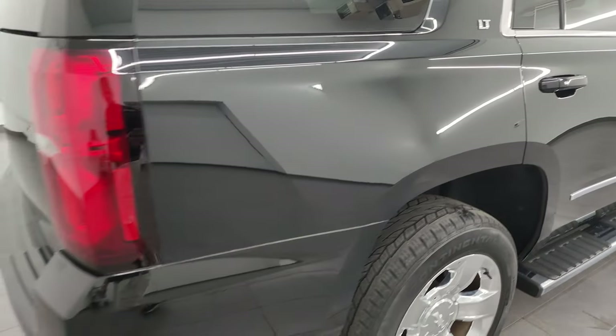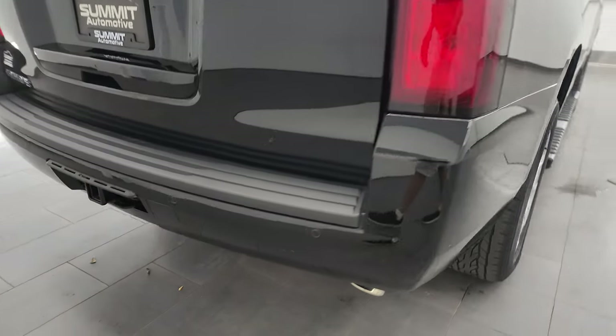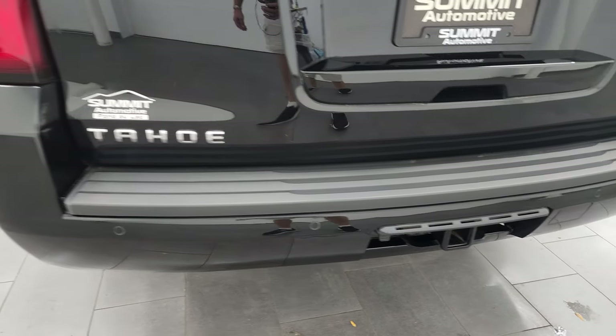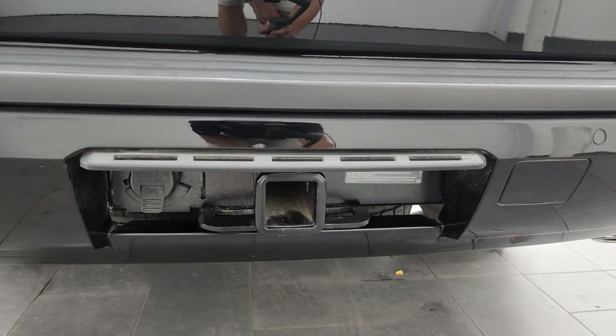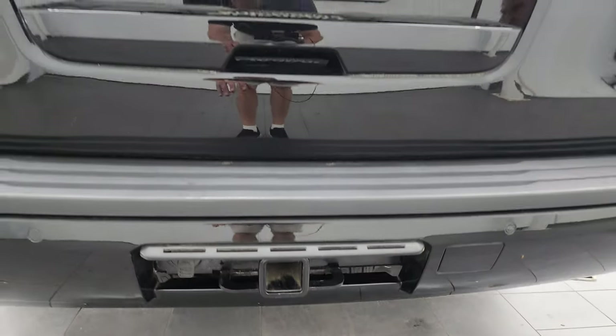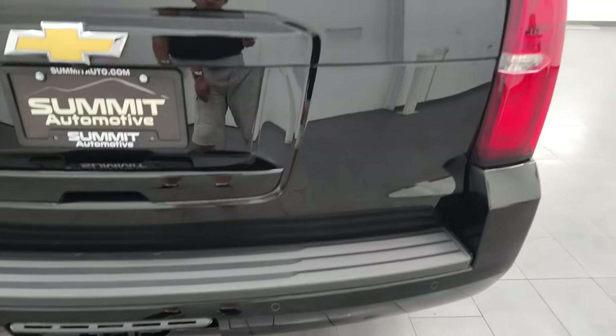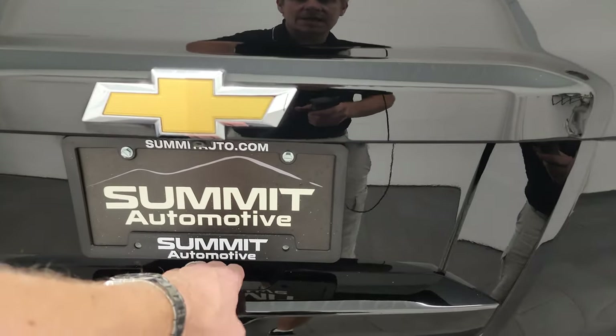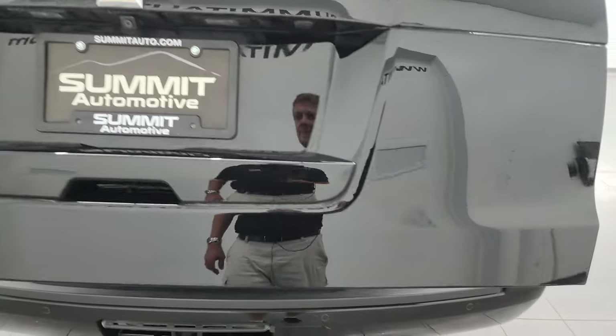Coming around to the back of the vehicle, the rear bumper is in great shape — no major dents or dings on there. It does come with a towing package with the receiver hitch and seven-pin wiring, and we do have the cover for that. Backup parking sensors — the rear gate is in really nice condition. I didn't see any dents or dings on there and it is a power lift gate.